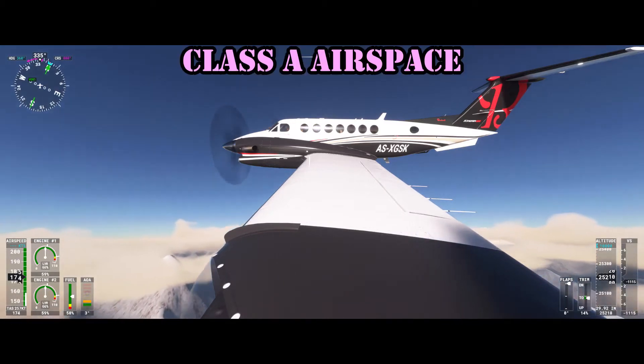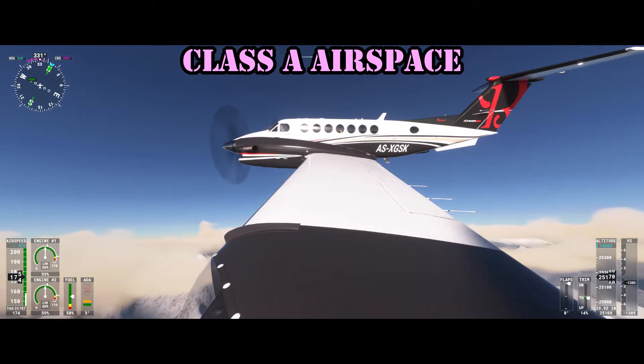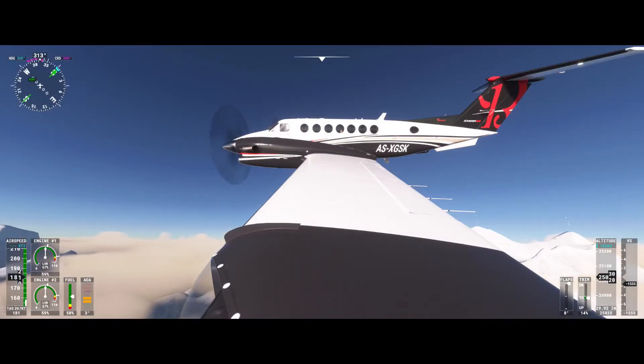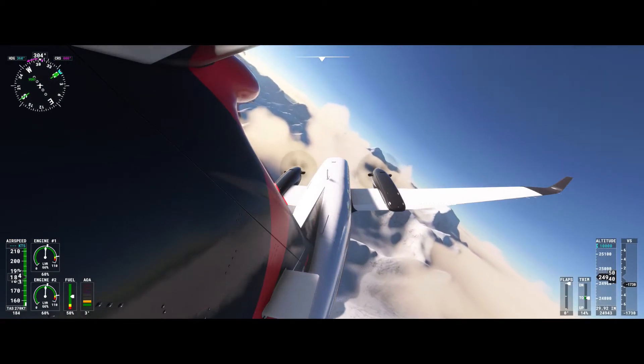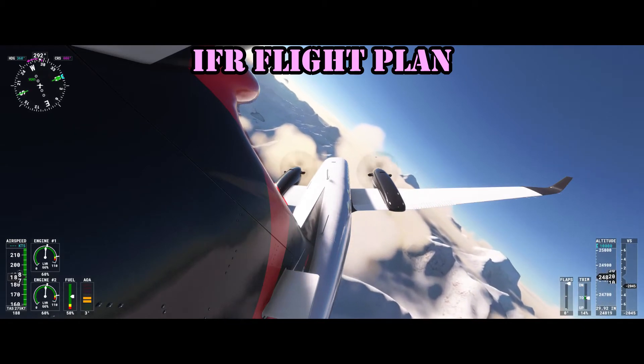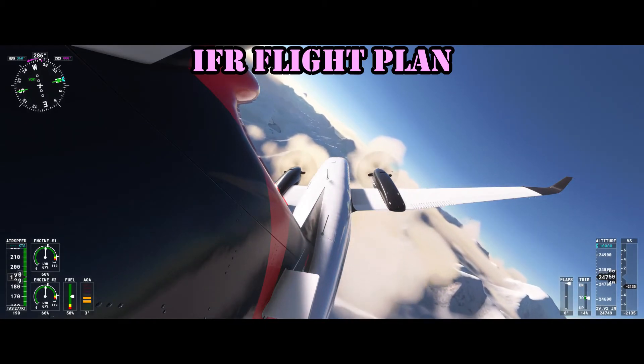Class A airspace is typically not shown on a chart. It starts at 18,000 feet and goes up to flight level 600. It also includes the airspace overlying the waters within 12 nautical miles of the coast of the 48 contiguous states and Alaska. You must be on an IFR flight plan to be flying in Class A airspace.